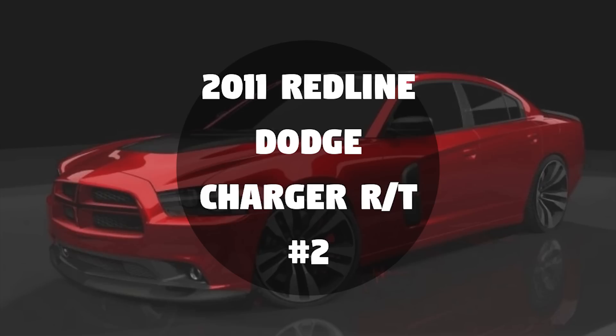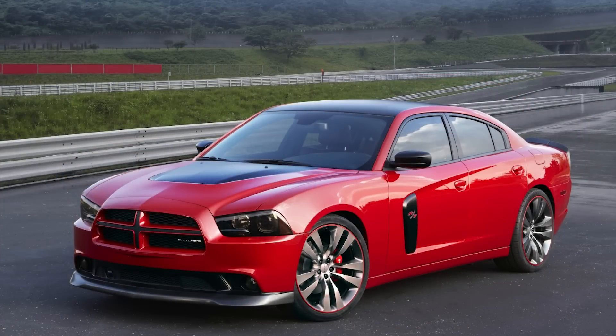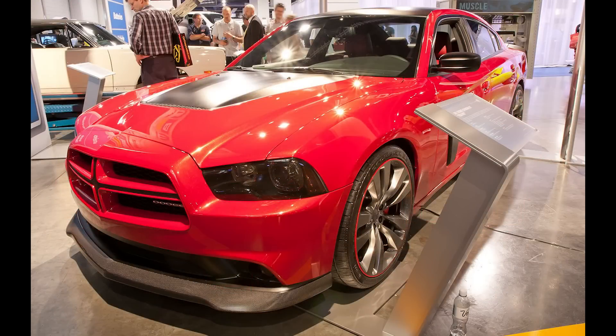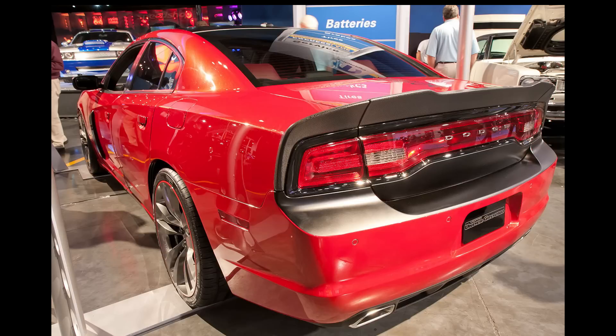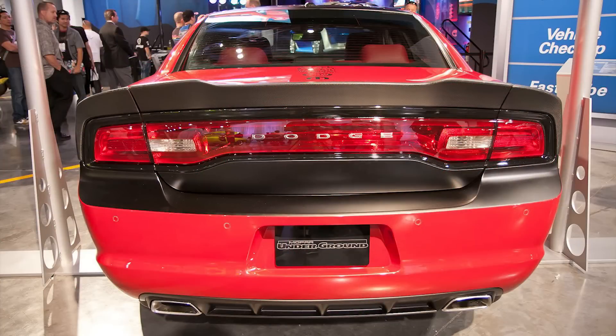Next up we have the 2011 Redline Charger, revealed at the 2010 SEMA show roughly a month before the new generation Dodge Charger would be released at the Los Angeles Auto Show for the 2011 model year, which saw substantial changes from the first 2006 to 2010 generation. The Mopar underground team was charged with designing this beast, making it a one-off concept with Dodge going all out. CEO of Dodge Ralph Gilles said: 'We let the designers of the production car and their friends at Mopar rip. I wanted them to show us what they would do with this vehicle if it was their own dream car.'